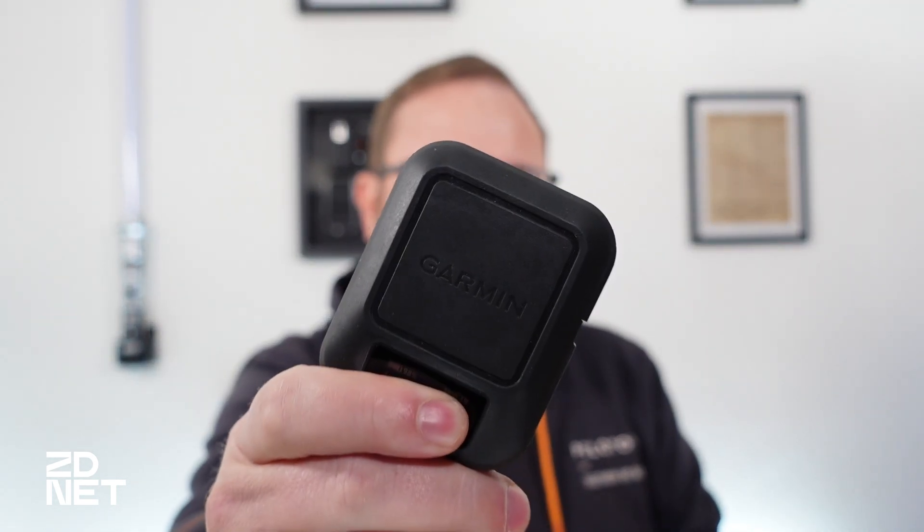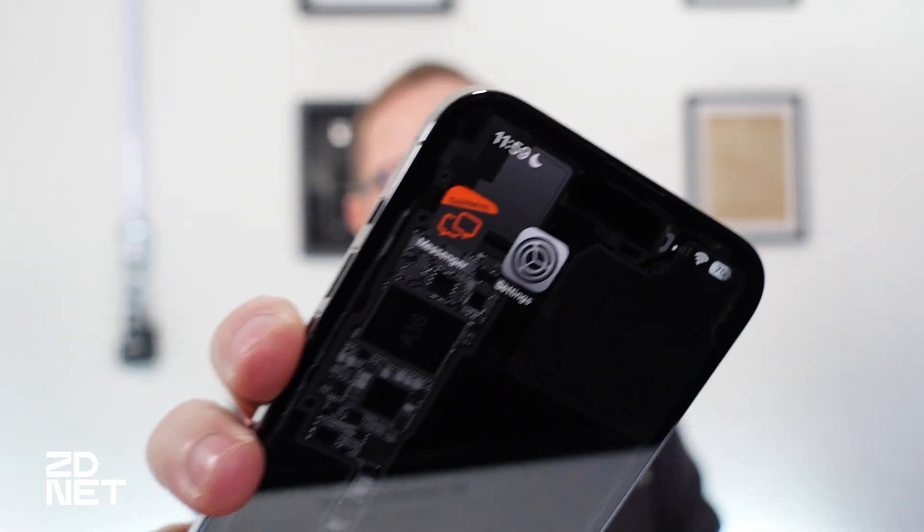When Apple announced its iPhone 14 lineup, it brought into the conversation the ability for devices to communicate with satellites in case of emergencies. I'm Jason Cipriani and in this ZDNet video, I'm going to compare devices that already existed, like this Garmin inReach Messenger, to the iPhone 14 and its satellite communication features. Let's take a look.